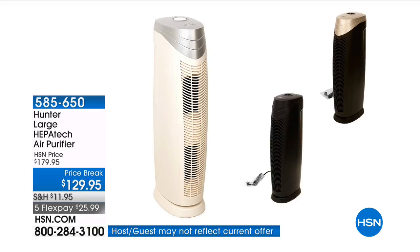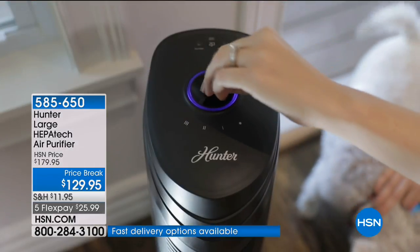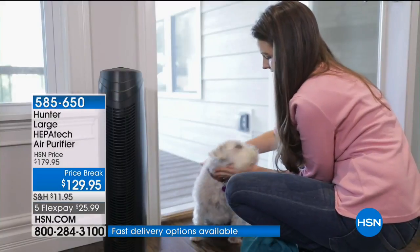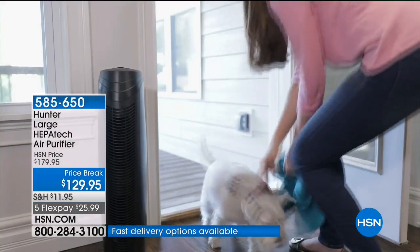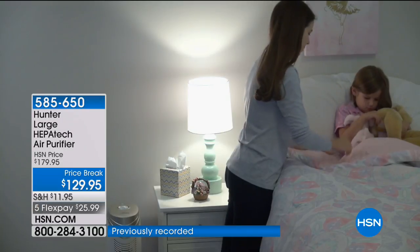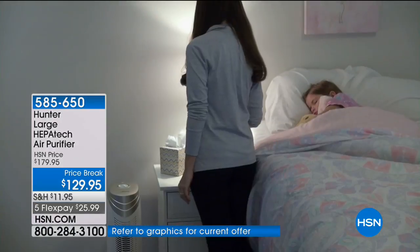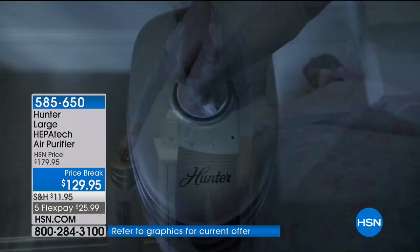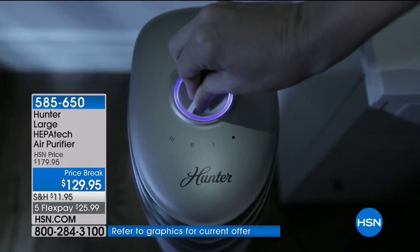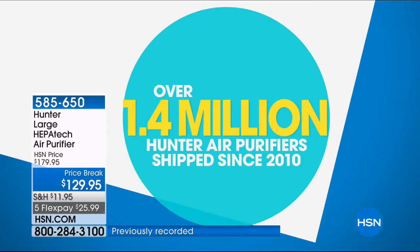Hunter large air purifier — this is the first time we've seen this in a while, with the deluxe colors. Many HSN customers are familiar with air purification technology and know that Hunter is the brand leader, an American icon. We're excited tonight to present the large room air purifier with the newest technology called ViroSilver. We've sold over 1.4 million Hunter air purifiers in recent years.